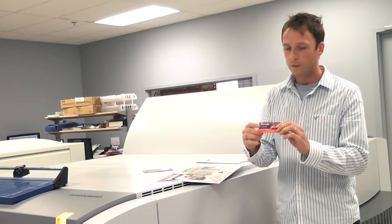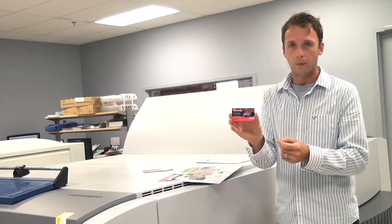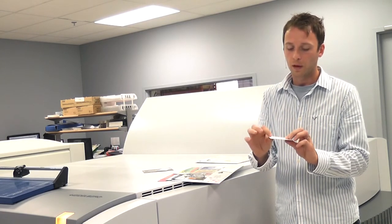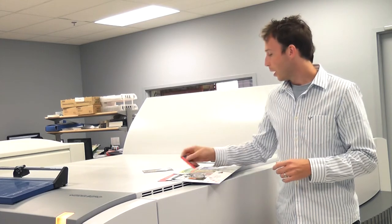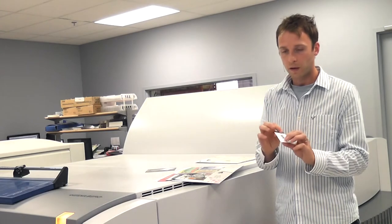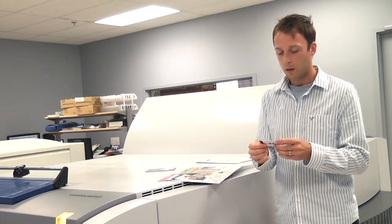We also do UV coated business cards — this is a high gloss finish. If you've got a vibrant photograph or something like that on the front of your card and you want it to be high gloss, this is what you want. The back of these isn't printed — it can be printed, but it's sort of a not-glossy, almost matte finish, which is nice because you can write on it very easily. I should mention that all of our products, including the aqueous coating, you can still write on with a pen. If you want to jot down a phone number or a quote, it will take the ink.